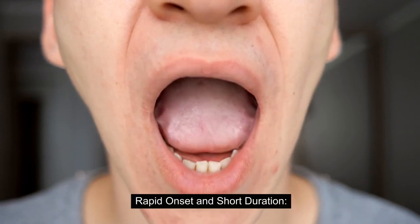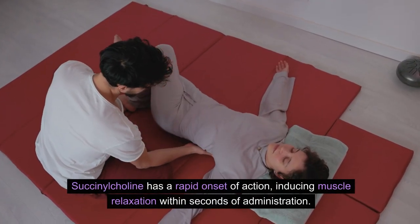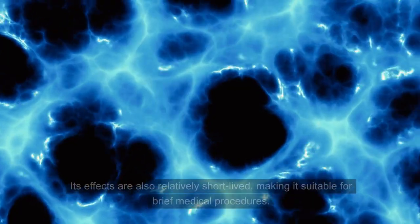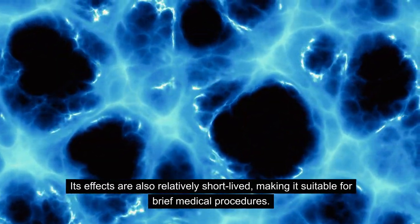Succinylcholine has a rapid onset of action, inducing muscle relaxation within seconds of administration. Its effects are also relatively short-lived, making it suitable for brief medical procedures.